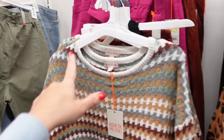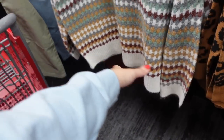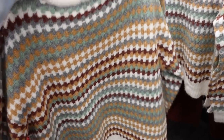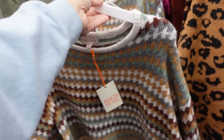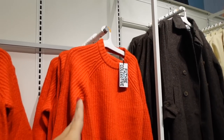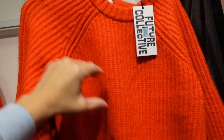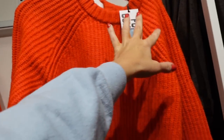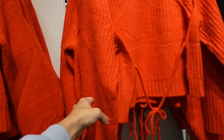New striped sweater from Knox Rose has a boat neckline, drop sleeve, relaxed wrist, ribbing at the bottom, and same relaxed fit through the back — $32. Also new little open-back tie-back sweaters from Future Collective: crew neckline, ribbed bottom, ribbed wrist, completely open with a little tie — $32.